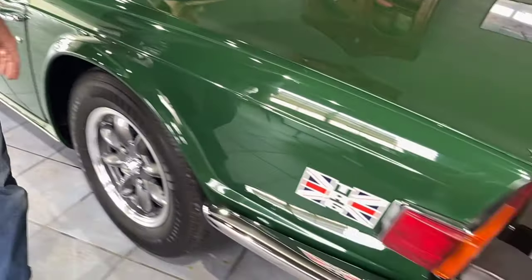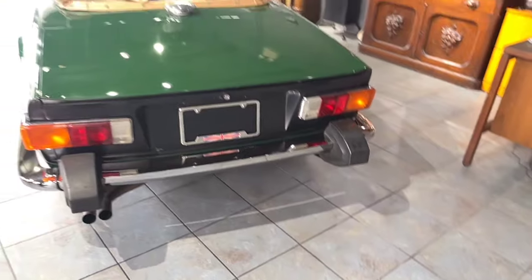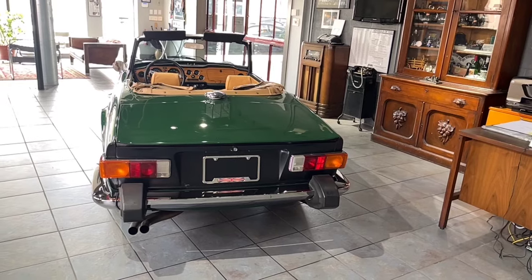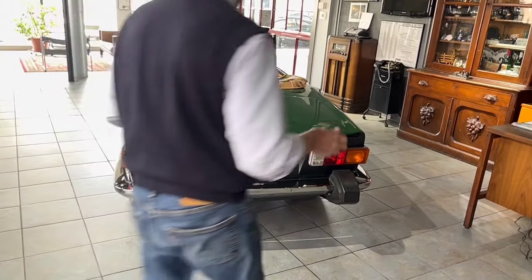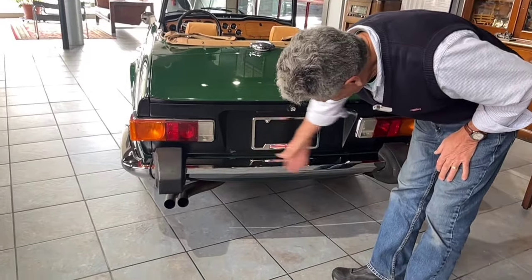You'll see in our driving video that the car performs perfectly, just as it should. The rear suspension is quiet — it's not clunky. Of course, all the bushings and everything were replaced on the car. The differential mount would have been strengthened when they did the frame. The front end is nice and tight. It's blacked out in the back, as it should be, and the rear chrome is excellent.